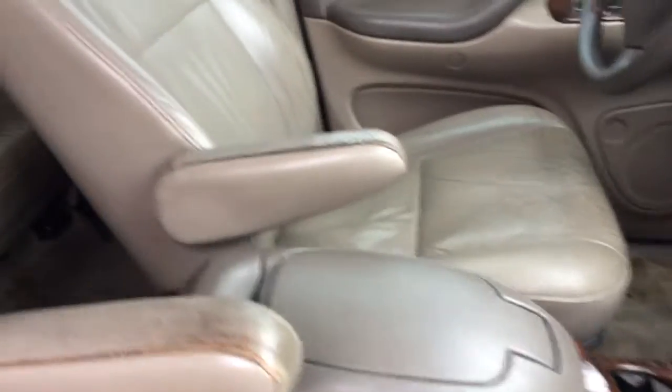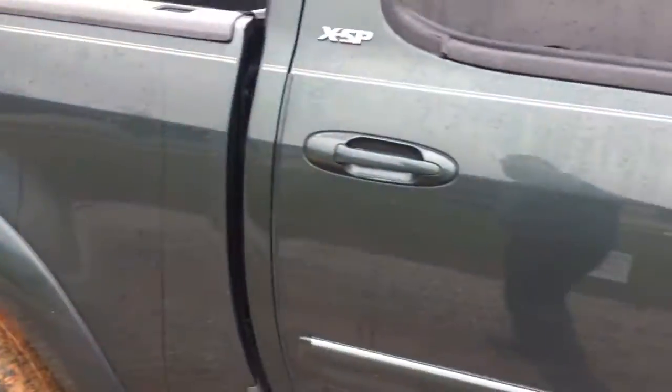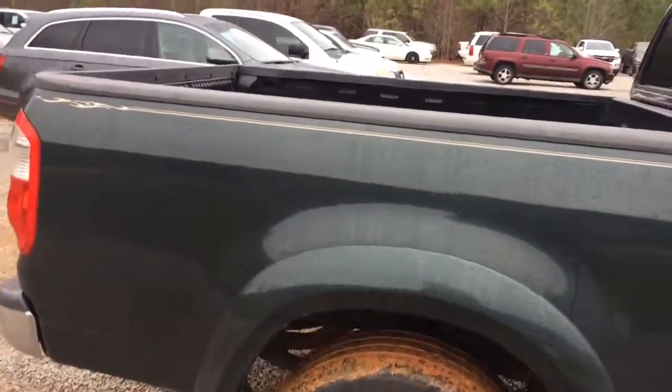For an '06 this thing's in pretty good condition, it runs and drives great, no tears or anything in the leather, no big dents or dings in the body, everything's straight.